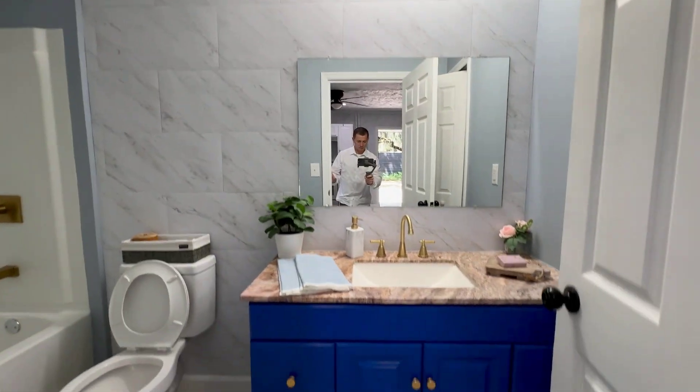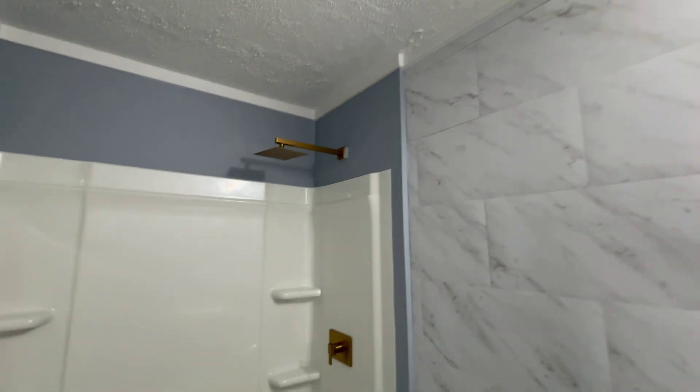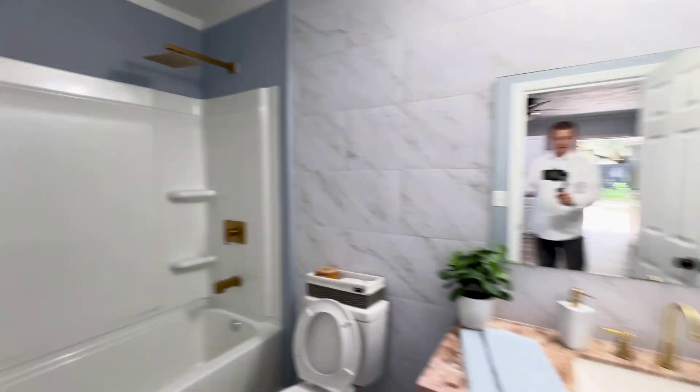The bathroom area in here has got some upgraded features — painted a cool blue. The backsplash is all going to be marble. We've got our upgraded faucet heads and levers. The vent fan blows all the shower steam out.